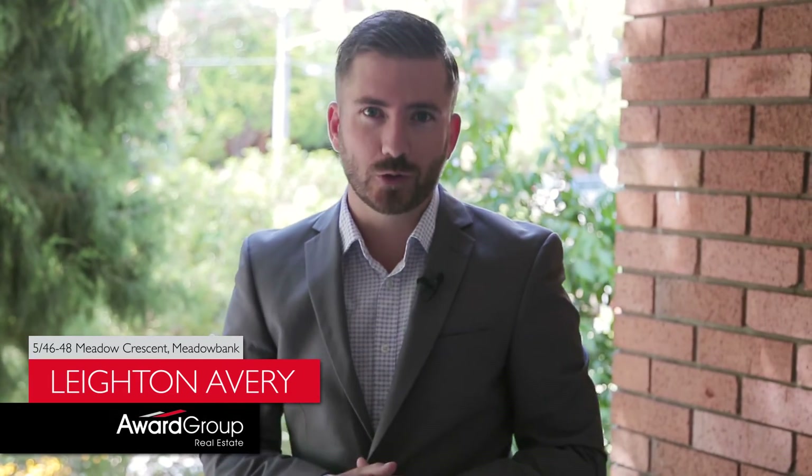As you can see, this is one truly unique opportunity not to be missed. My name is Leighton Avery from Award Group Real Estate, and I look forward to seeing you soon.